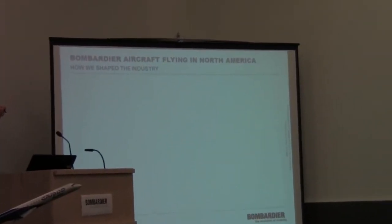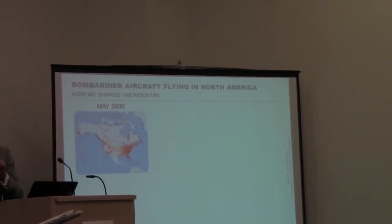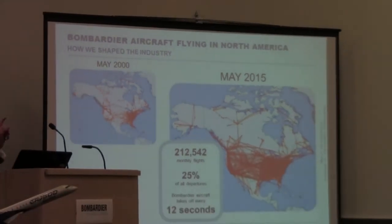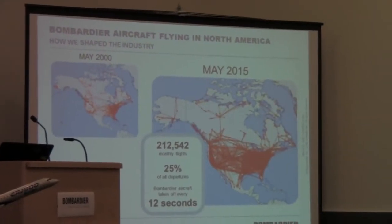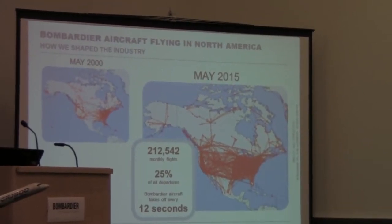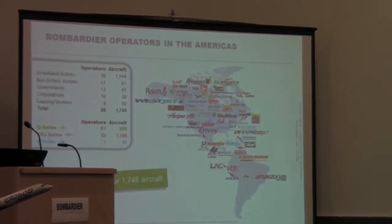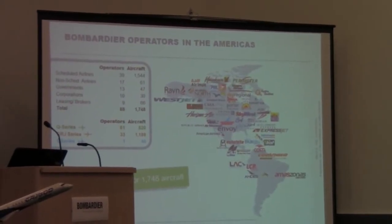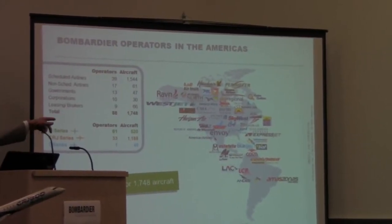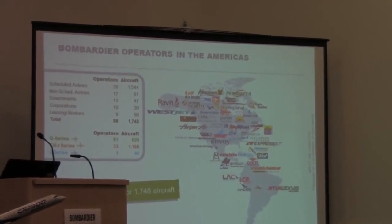So how did we shape the industry? Here is a map of 2000 — the North American route structure for Bombardier aircraft flown in 2000. Have a look at 2015: amazing. Over 200,000 monthly flights with Bombardier aircraft, 25% of all departures — one takes off every 12 seconds. These are 88 operators, including Latin America, with just under 1,750 airplanes flying in the Americas today.